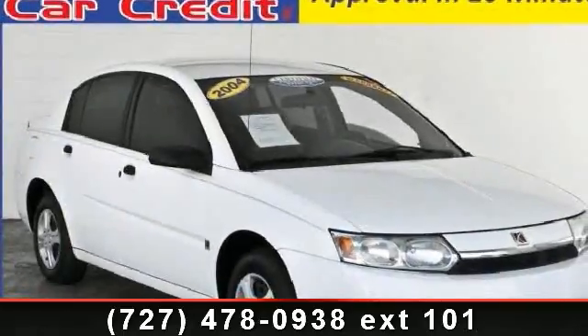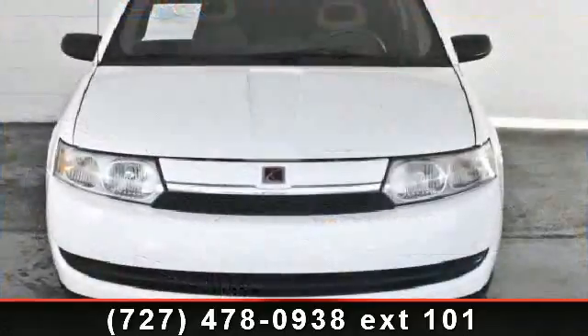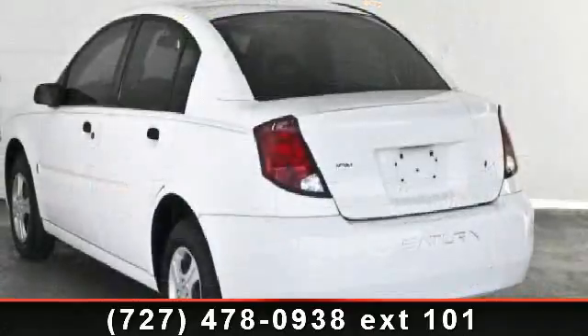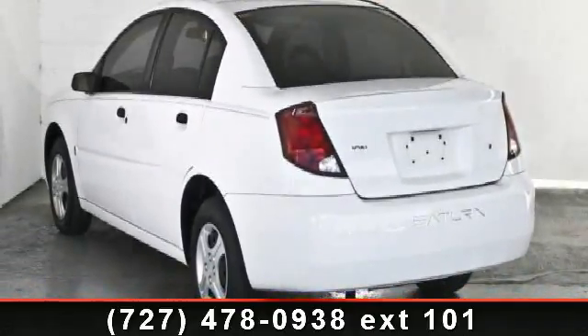Arrive in style with this 2004 Saturn Ion. If you are looking for an automobile with great features, look no further. This vehicle comes with a reliable four cylinder engine connected to a smooth shifting automatic transmission.